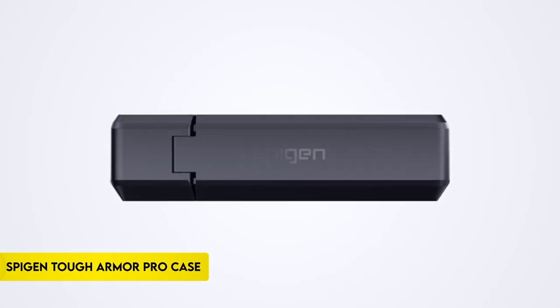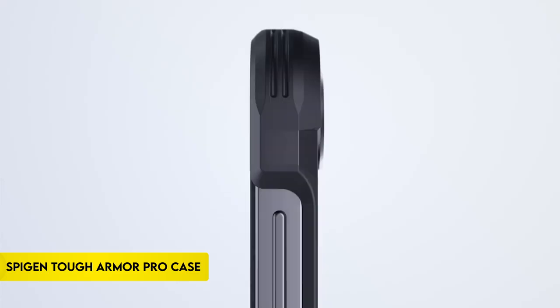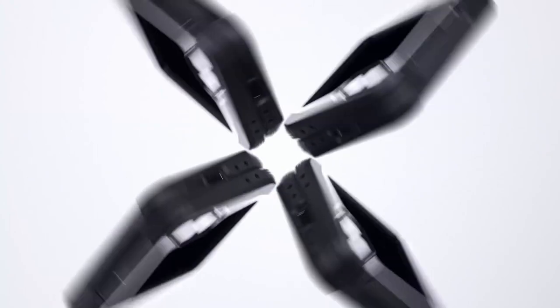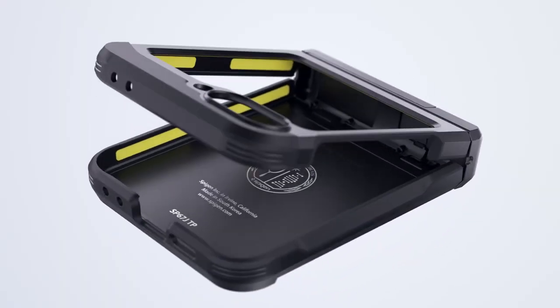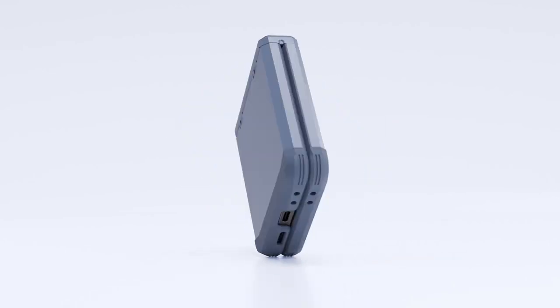Number 3: Spigen Tough Armor Pro Case. The Spigen Tough Armor Pro offers advanced protection with a combination of TPU and polycarbonate materials, ensuring dual protection against drops and scratches. It features all-new phone technology for enhanced shock resistance and includes air cushion technology for additional anti-shock protection.